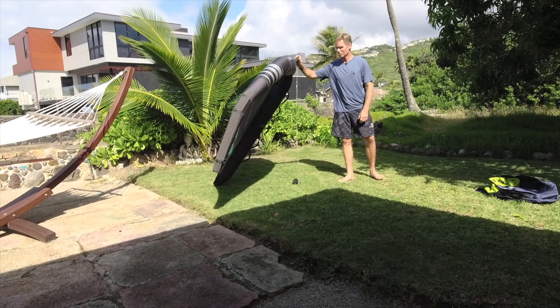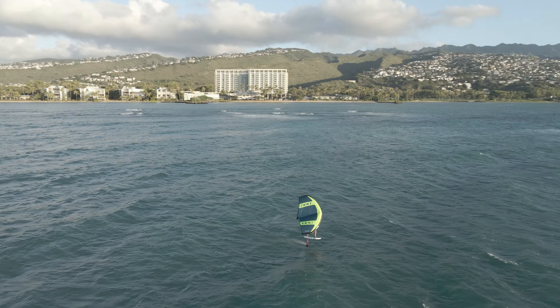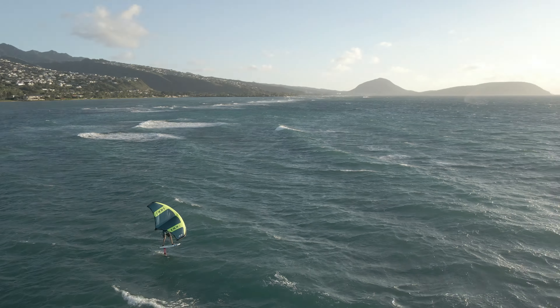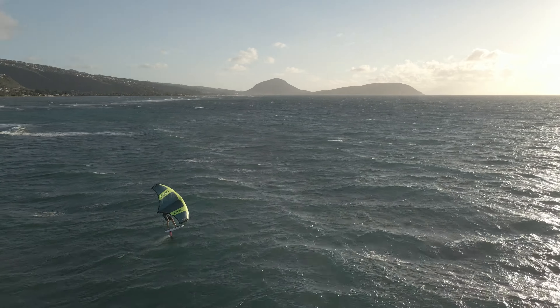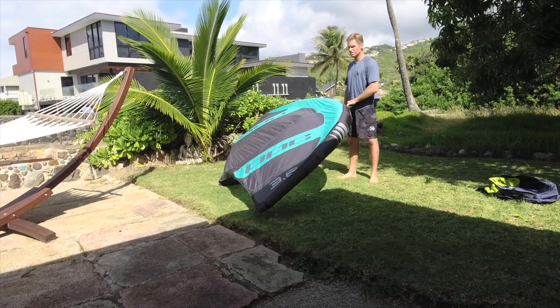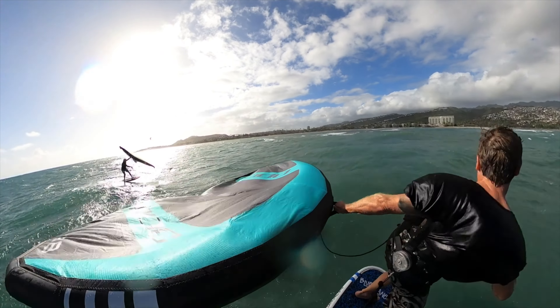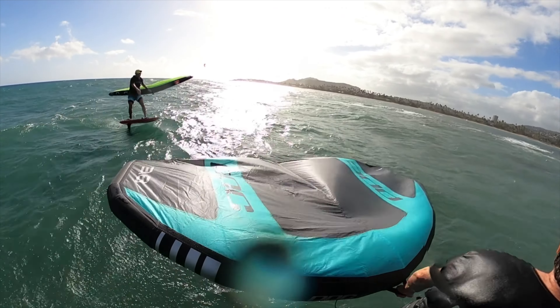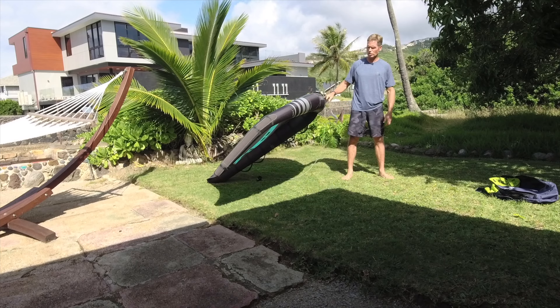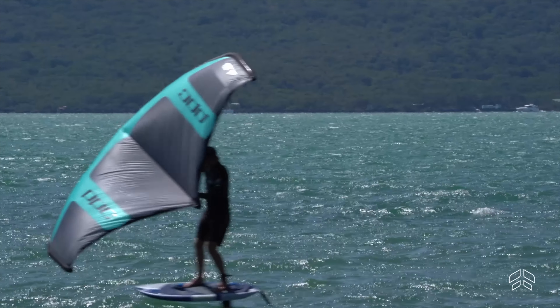After trying a lot of different wings, I was really blown away by this one. It has so many nice features and such good handling — really good power for the size, but it also luffs really well, so it has a nice wide wind range. It's powerful in lighter winds but easy to depower in strong winds. It luffs very nicely, so on the wave it handles really well and feels very neutral.